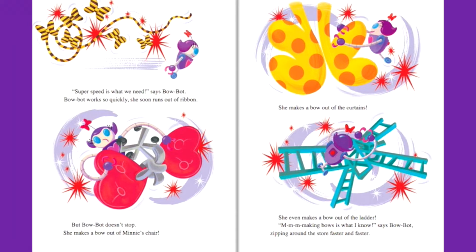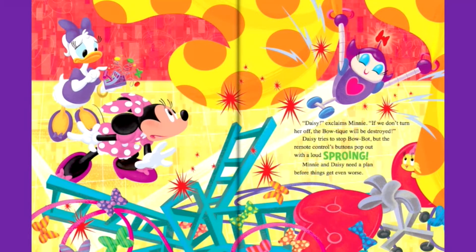BowBot works so quickly she soon runs out of ribbon. But BowBot doesn't stop. She makes a bow out of Mini's chair, a bow out of the curtains, and even a bow out of the ladder. M-M-M-Making bows is what I know, says BowBot, zipping around the store faster and faster. Daisy, exclaims Mini, if we don't turn her off, the boutique will be destroyed.